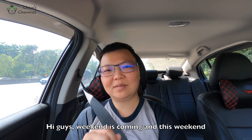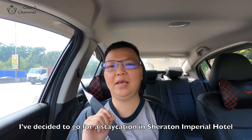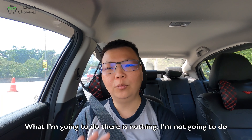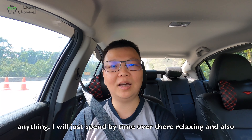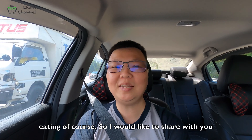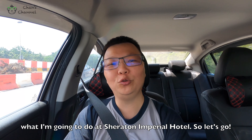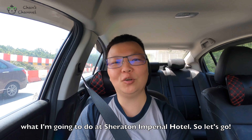Hi guys, the weekend is coming and this weekend I decided to go for a staycation at Sheraton Imperial Hotel. What I'm going to do there is nothing — I'll just spend my time relaxing and eating, of course. I would like to share with you what I'm going to do this weekend at Sheraton Imperial Hotel. Let's go.